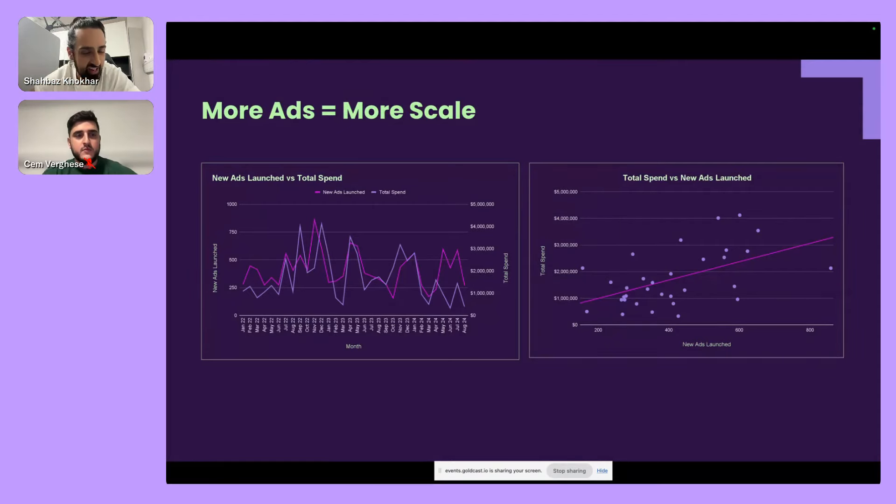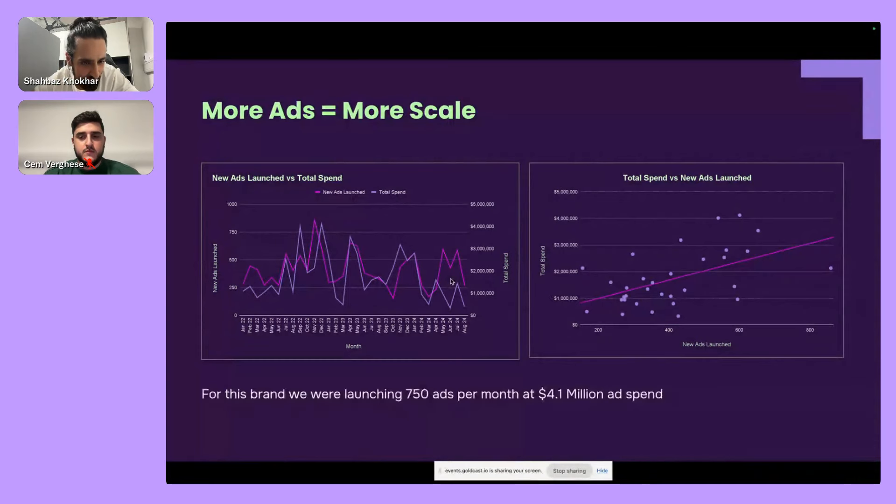I love charts — I used to be an accountant. I want to hammer home the point that the more ads you make, the more revenue you'll make overall. For this particular brand over two and a half years, you'll see the number of ads launched in light pink and the amount of spend in purple — these two lines roughly track each other. The more ads launched, the more spend. There's a pretty strong correlation, and for this brand we were launching 750 ads per month at $4.1 million in scale.